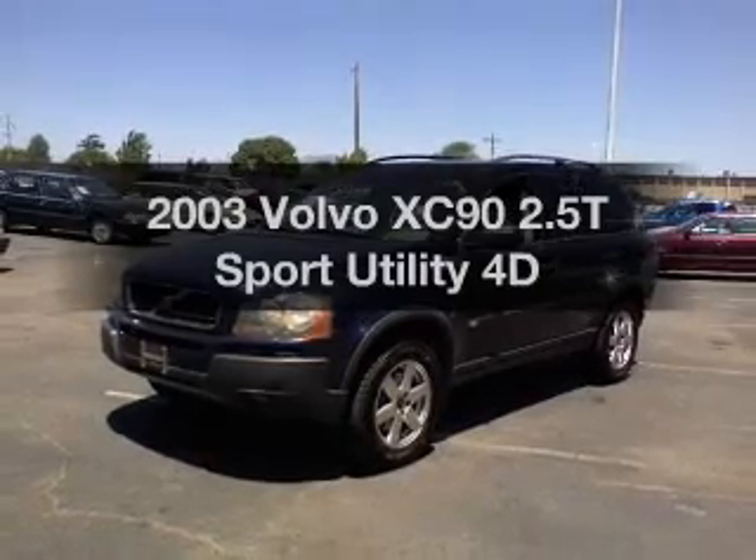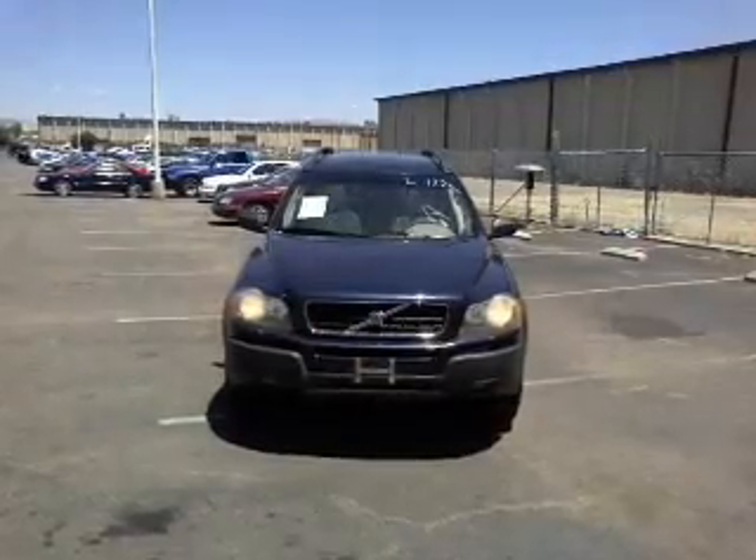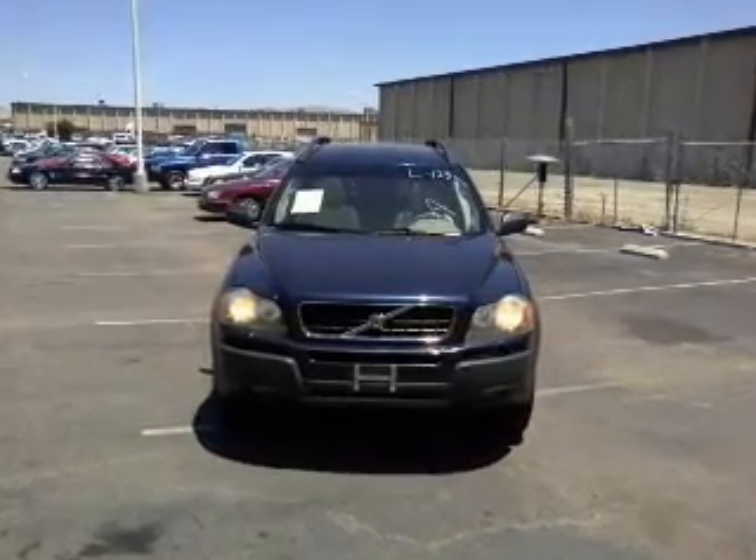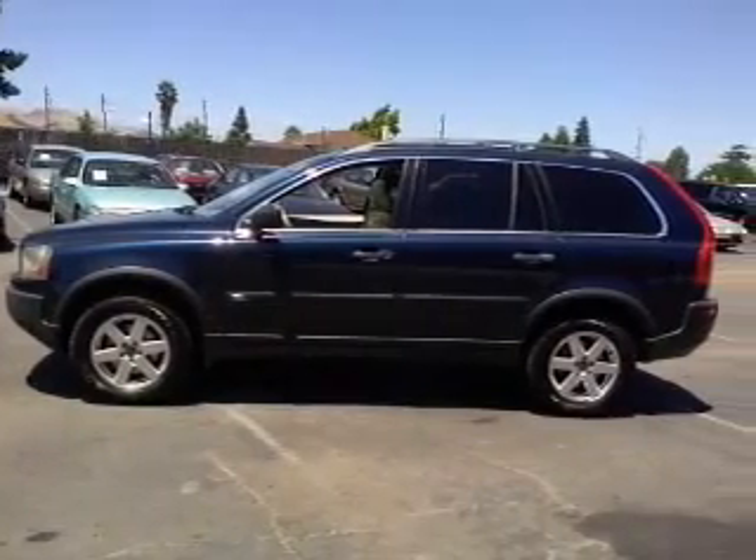Check out this 2003 Volvo XC90. If you're looking for a first rate auto, this one could be yours today. With a reliable engine connected to a smooth shifting automatic transmission.